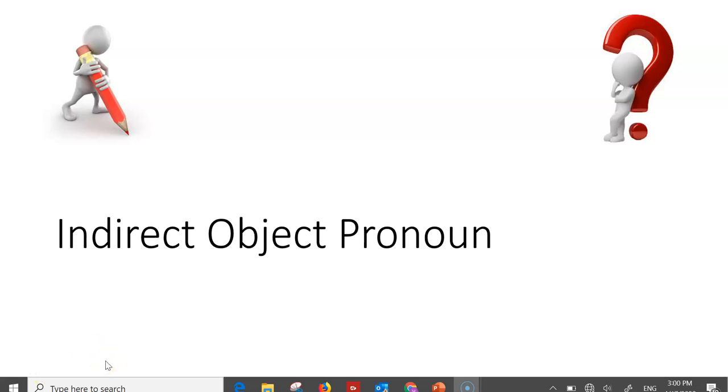Bonjour! Today we're going to talk about the indirect object pronoun. So be ready with a pen and your questions at the end of this session if you have any. So what is an indirect object pronoun?